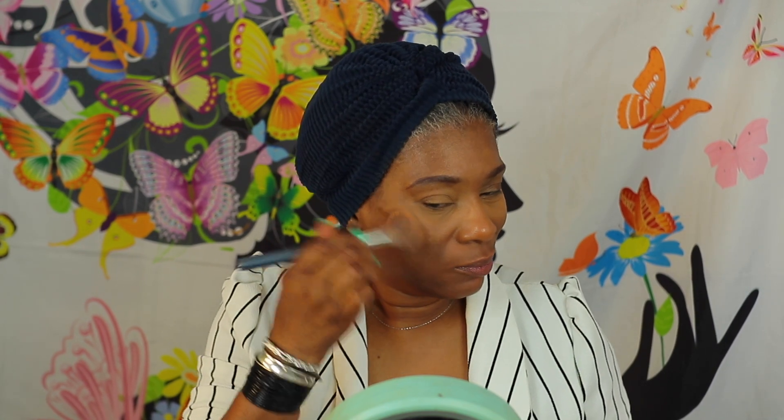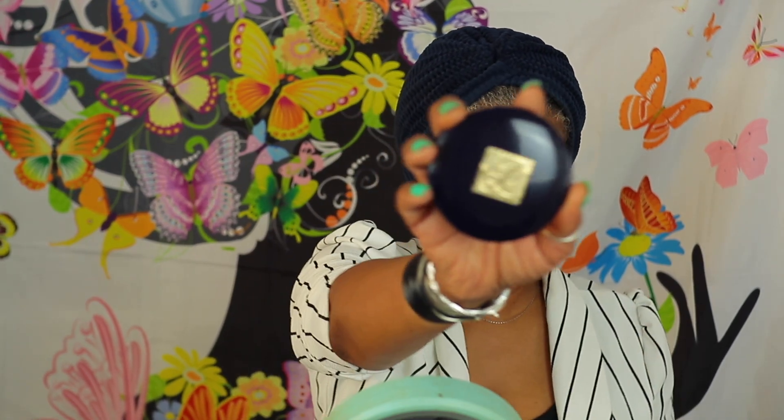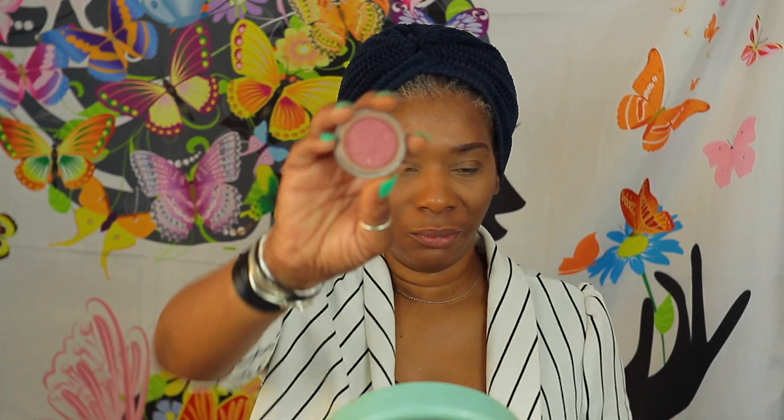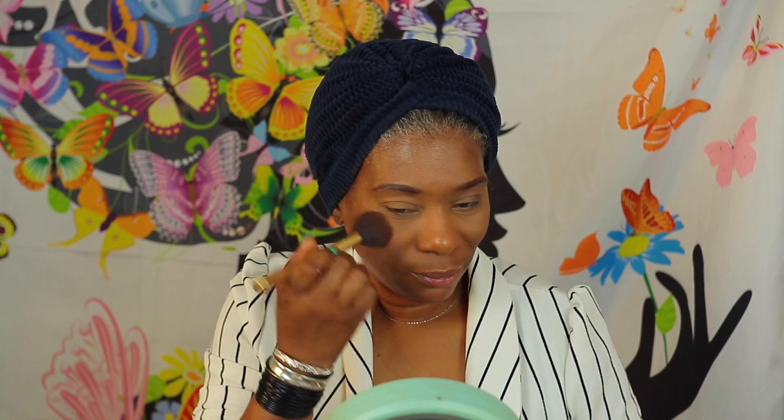I'm actually forcing myself not to contour really heavily, but just enough to give my face a little bit of dimension. And we're going to go in here just to attempt to get some rosy cheeks. I want to focus that just on the apples of my cheeks.